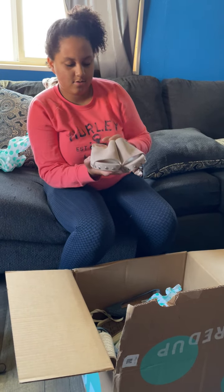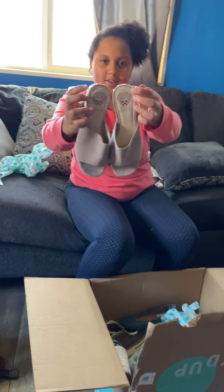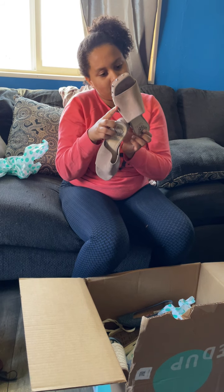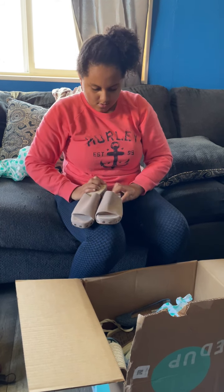They're like mule sandals with some studs. What size are they? They're super cute. Size 8. I like those — don't put the shoes on top of each other.